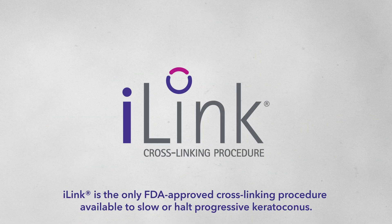Just the fact that iLink is the only FDA-approved cross-linking procedure available to slow, or even better, halt progressive keratoconus from getting worse altogether was enough for me to assure that I didn't need to go looking for other options.